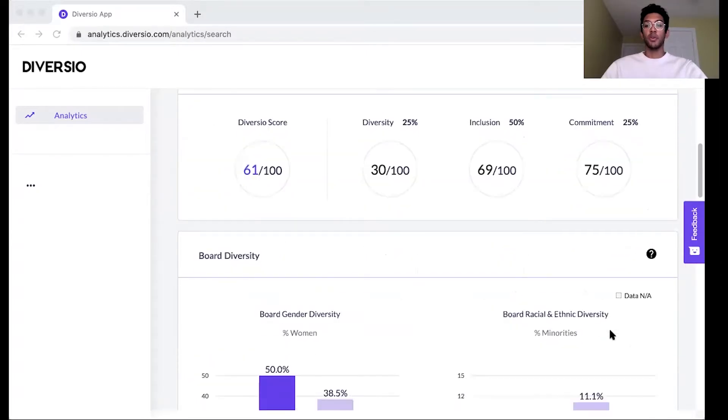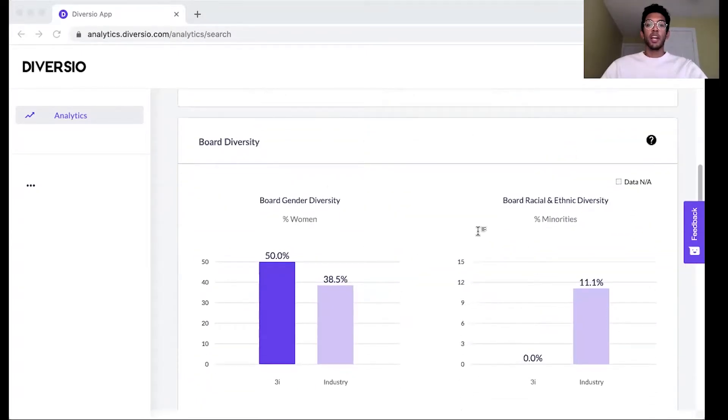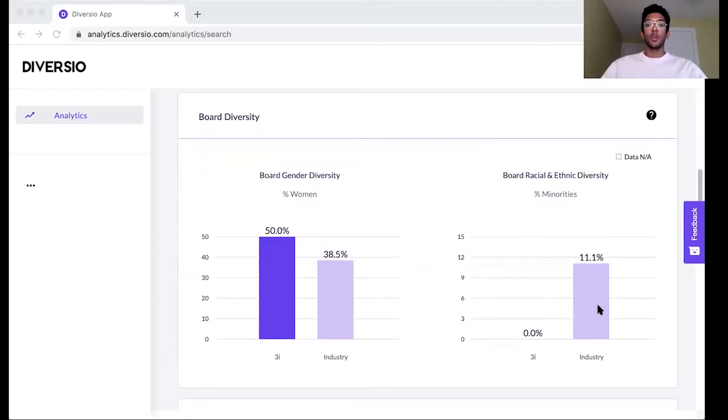Looking at our first category, diversity, it breaks down executive teams and boards and gives you a breakdown of the gender and ethnicity of senior leadership. Data is benchmarked against the industry group, so you have a good picture of how a company stacks up relative to its peers.